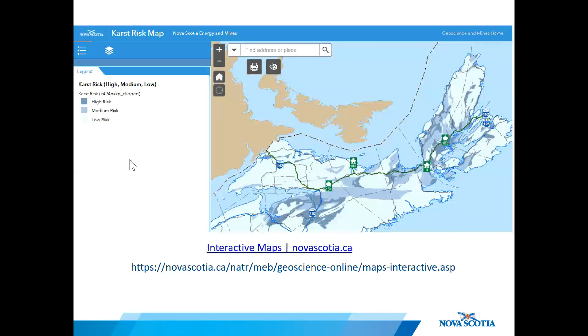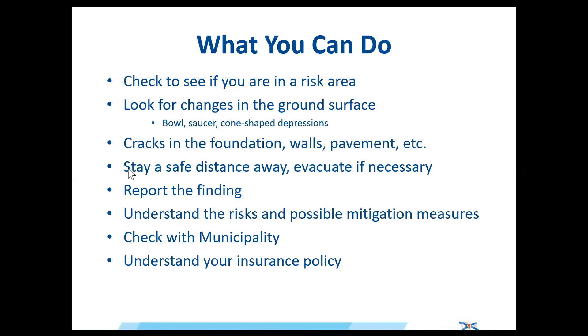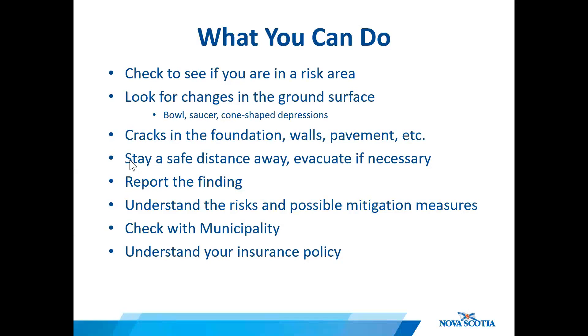In the meantime, Nova Scotia has an online interactive karst risk map that can help users determine what sort of risk zone they are living in. And what can you do to better understand the karst risk in your area? Check our online karst risk map.